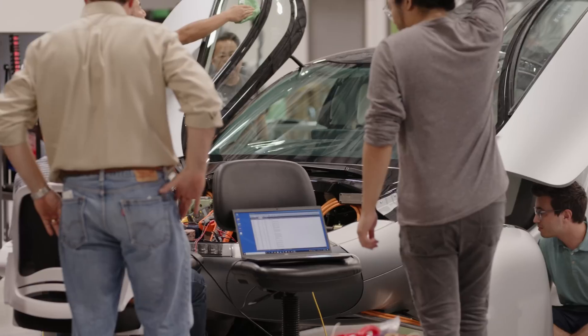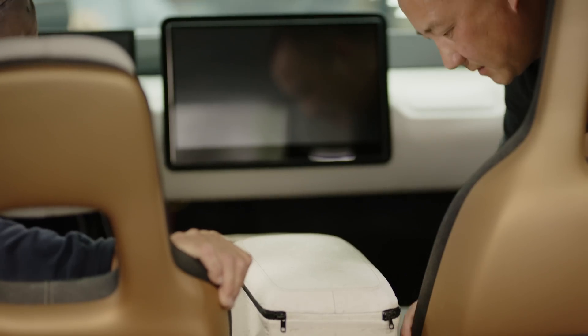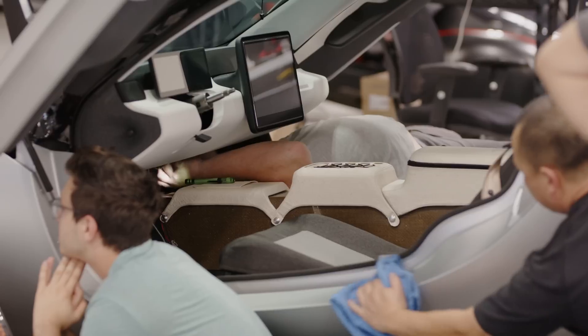We know you have many questions about what we will be producing and when. Once our Delta design is locked down, we'll provide you with all the answers you need in anticipation of your Aptera delivery. Until then, the Aptera team will continue to share the design improvements being made from Gamma to Delta.